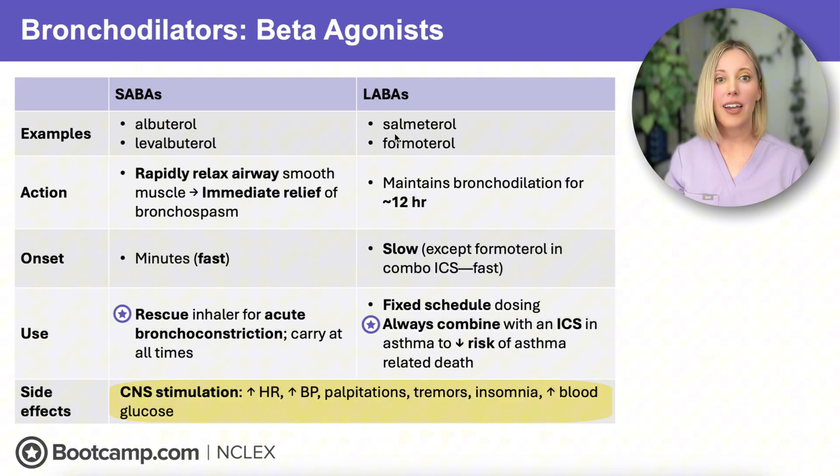Make sure to monitor heart rate, blood pressure, and blood sugar, especially if your client is diabetic. Beta agonists are split into two groups: short-acting, or SABAs, and long-acting, or LABAs. The SABAs, like albuterol and levalbuterol, are your rescue inhalers — these work really fast to give immediate relief from bronchospasms. We teach our clients to always carry these with them in case of an acute exacerbation. But if they're using their SABAs more than twice a week, this is a red flag that their asthma is not well-controlled, and too much of a short-acting beta agonist can lead to dangerous side effects like tachydysrhythmias, seizures, and rebound bronchospasms.